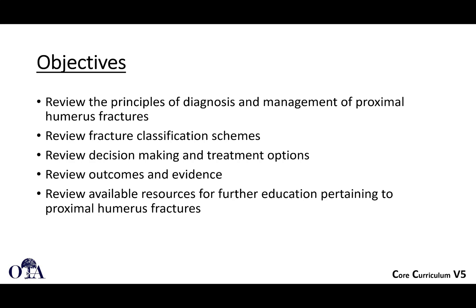In this video, we're going to break this slide deck up into two videos. We're going to cover anatomy, deforming forces, assessment, indications, and a little bit about non-operative management. In the next video, we'll get into the operative management.